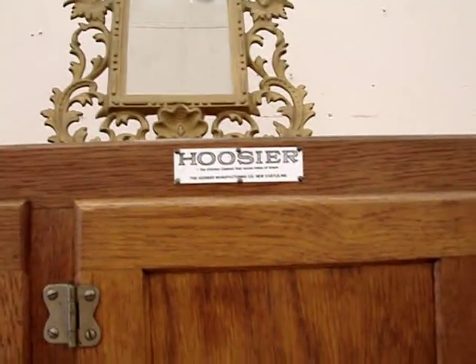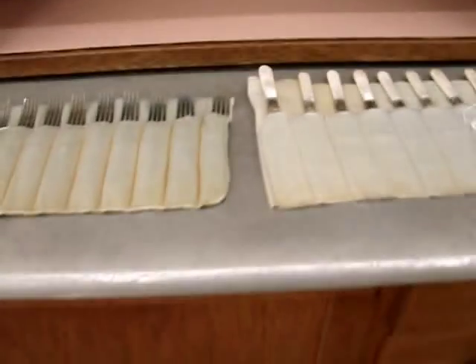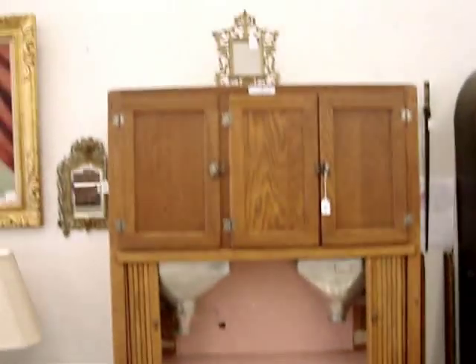Magnificent Cadillac of the Hoosier cabinets with all the bells and whistles, folks — it's got your flour bin, your sugar bin, your bread box. It is one of the nicest Hoosier cabinets I've seen in the 50 years I've been in the antique business.